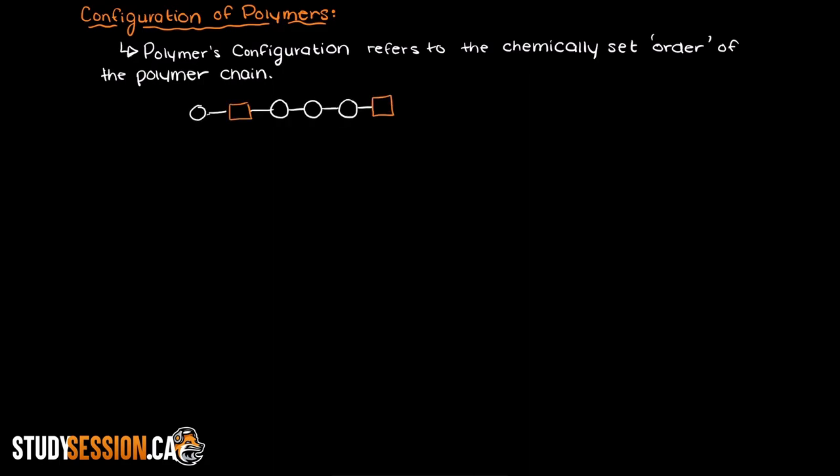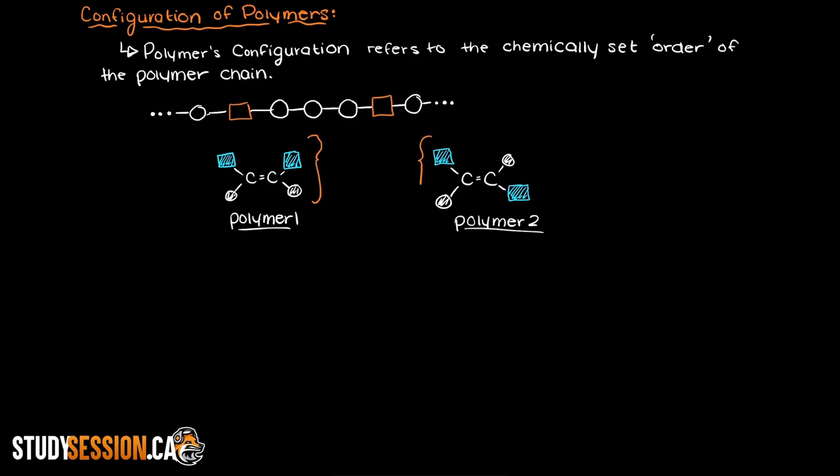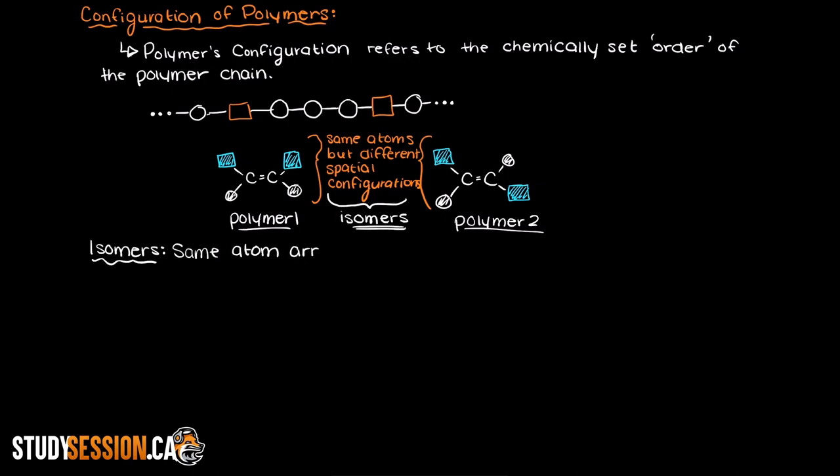At a basic level, we have this order of atoms but this is not enough to fully describe our polymer. Looking at this blue square here, the atom configuration is still the same in polymer 1 and 2 but the polymers are very different from one another. So we can have the same atom configuration but different polymers. Therefore, we are interested in what are called isomers — these are polymers or compounds in general that have the same atom arrangement but different spatial arrangements.